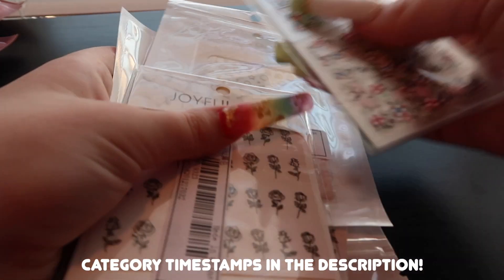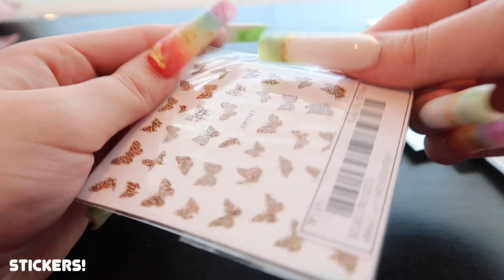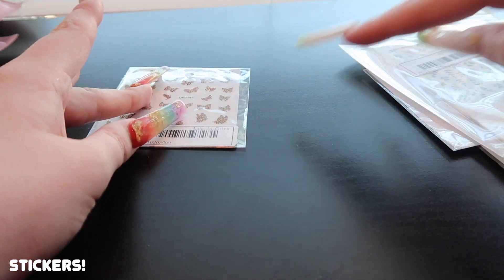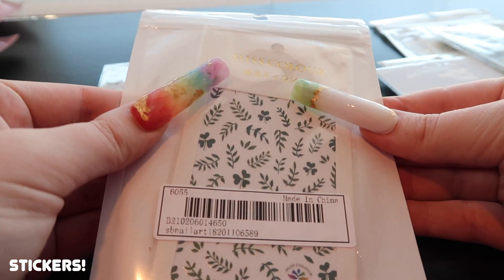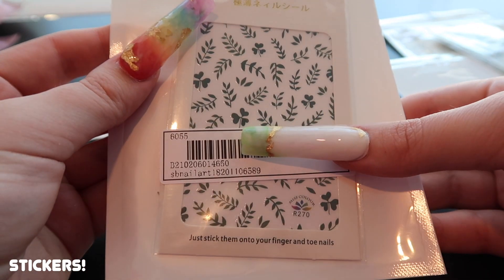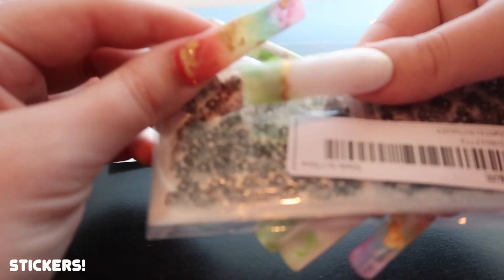Today we're going to start off with stickers. I didn't get too many stickers but I will show you guys what I got. The first ones are just these little cheetah or leopard print butterflies, which I thought were really cute. I kind of wish they had a darker outline for more definition, but still really cute. I got these vine or leaf-looking things, and some little clovers that'd be cute for St. Patrick's Day. This is a little variety pack — let's open it up and take a look.